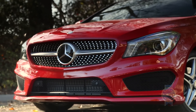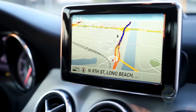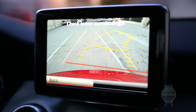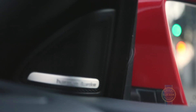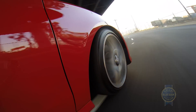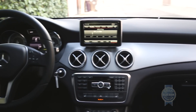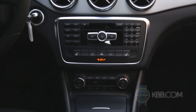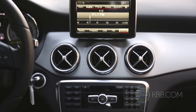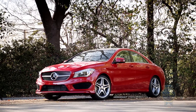Naturally, there are a bunch of options available as well. Highlights include an upgraded infotainment system with a 7-inch display, navigation, and a backup camera, heated front seats, a Harman Kardon audio system, an automatic parking system, lane departure warning, dynamic cruise control, and a lovely panoramic sunroof. A cavalcade of technology and feature-rich goodness is yours for the taking, provided you're willing to pay. Load out a CLA 250 and you'll pay about $45,000.